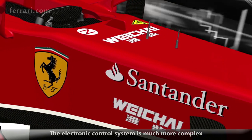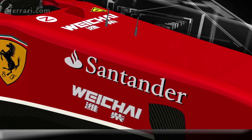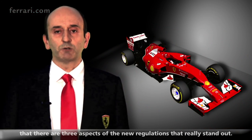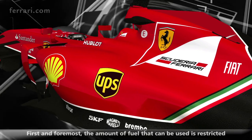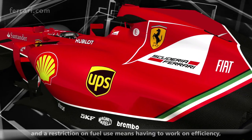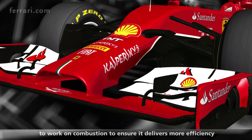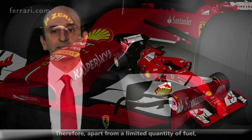The control electronics are much more complex, managing all this new power unit. It is very important to consider that there are three aspects of the new regulation that are really characteristic. First of all, there is a fuel supply limit. The supply limit means working on efficiency — who is more efficient has more power. The total fuel supply is limited.